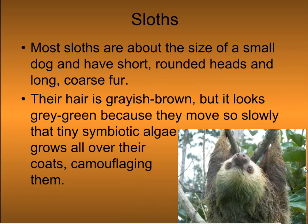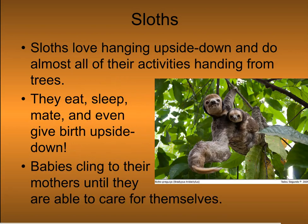Sloths are extremely slow-moving mammals found in the rainforest canopies of Central and South America. Most sloths are about the size of a small dog and have short, rounded heads and long, coarse fur. Their hair is grayish-brown, but it looks green-gray because they move so slowly that tiny symbiotic algae grows all over their coats, camouflaging them.